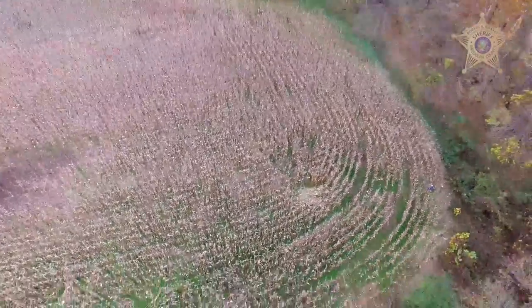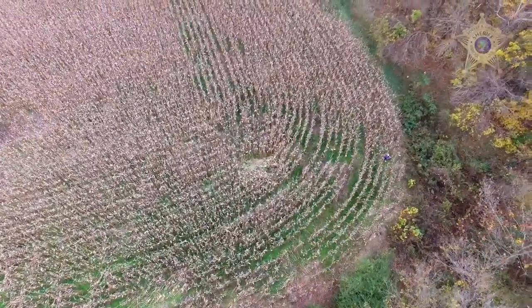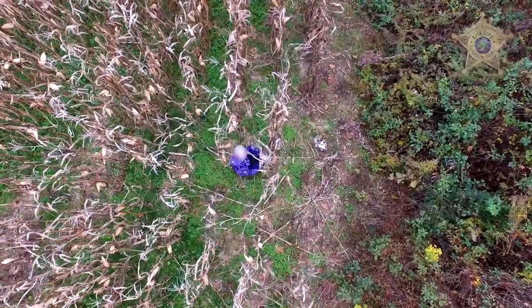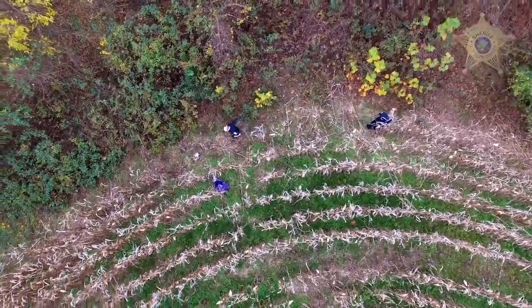Then there's this elderly woman with dementia who walked away from her North Carolina home. It might have taken police hours to search for her in the fields if they had to walk each one, but the drone helped in minutes.